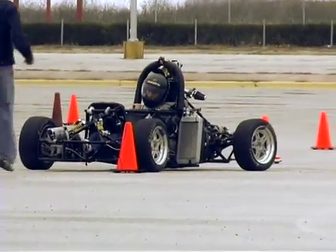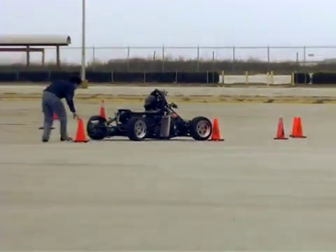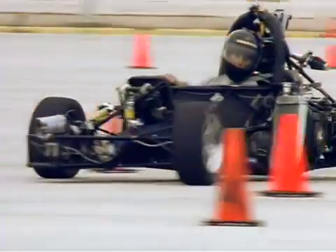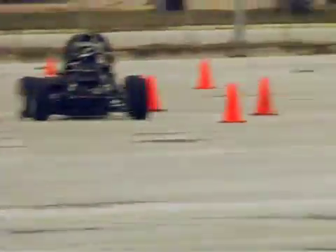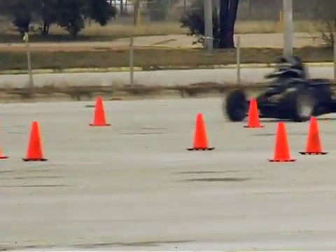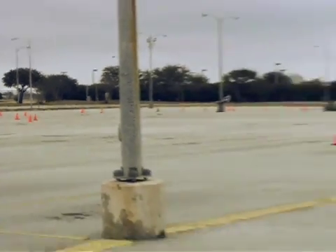The competition takes place in Detroit in May. We're judged on dynamic tests: endurance, autocross, acceleration, and skid pad, which measures the performance of our car. We also have static events where we have to explain the design of the car, justify all the costs, and sell our car. It's basically a total engineering package where we have to sell and do everything ourselves.